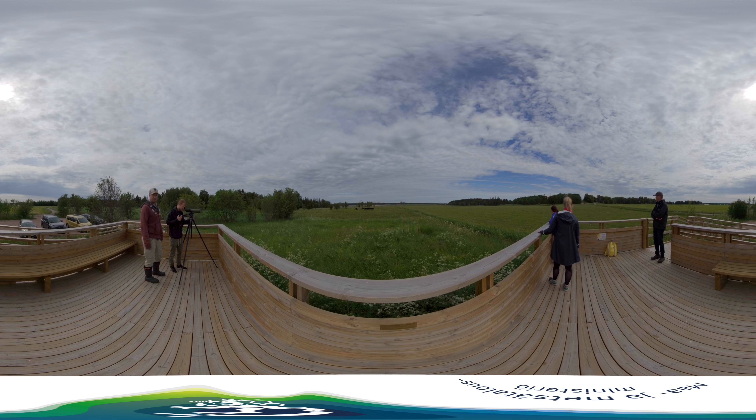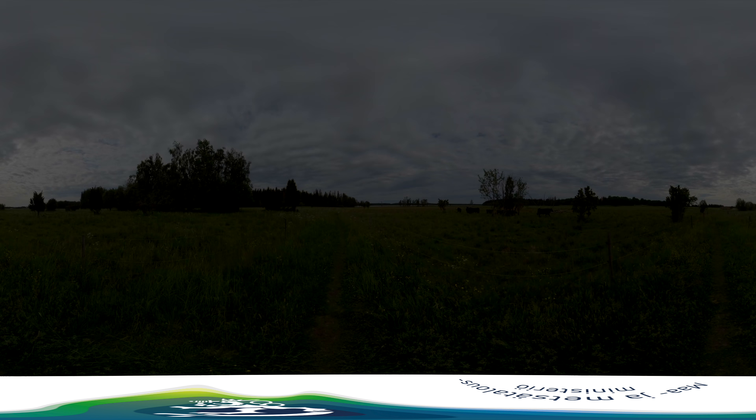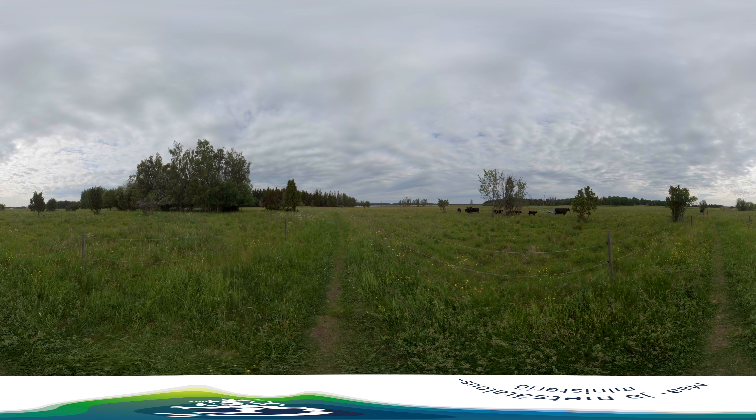From the platform you can study and observe the fauna of the seashore meadow — grazing cattle, birds and hosts of buzzing insects. They are all part of the biodiversity of this splendid vista. Environmental management on seashore meadows is carried out by the grazing cattle, and grazing adds to the species diversity of both the flora and fauna of the region.